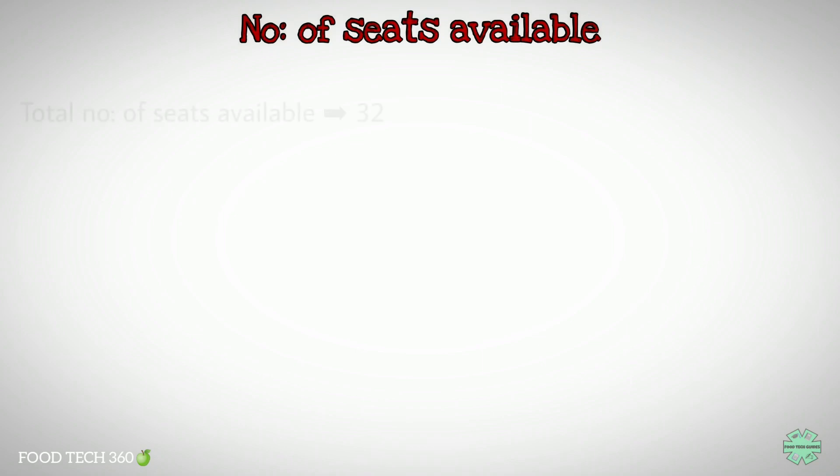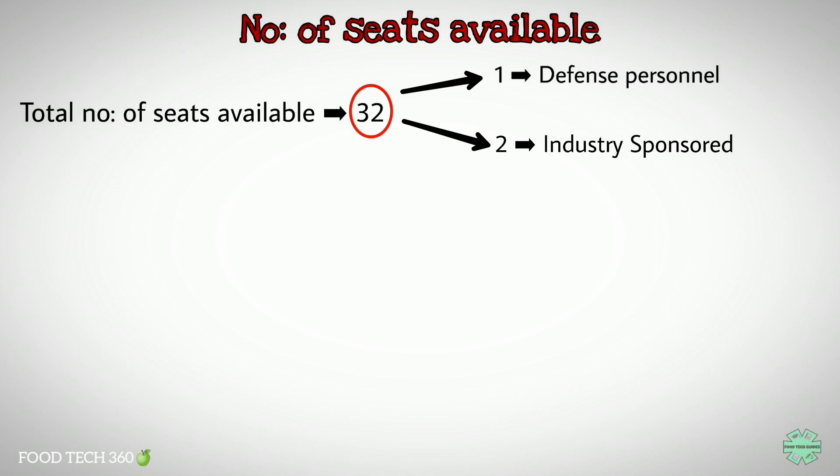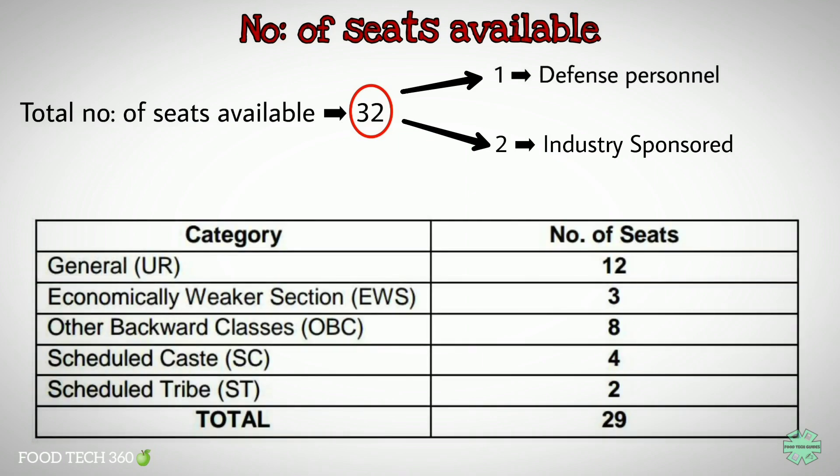There are a total of 32 seats available, of which one is for defense personnel and two seats are industry sponsored. The remaining 29 reserved seats are distributed as shown here. 12 seats are reserved for the general category, three seats for EWS category, eight seats for OBC category, four seats for scheduled caste and two seats for scheduled tribe — total of 29 seats.